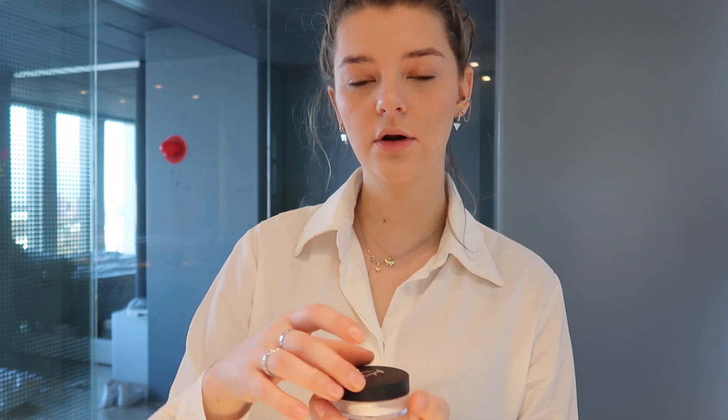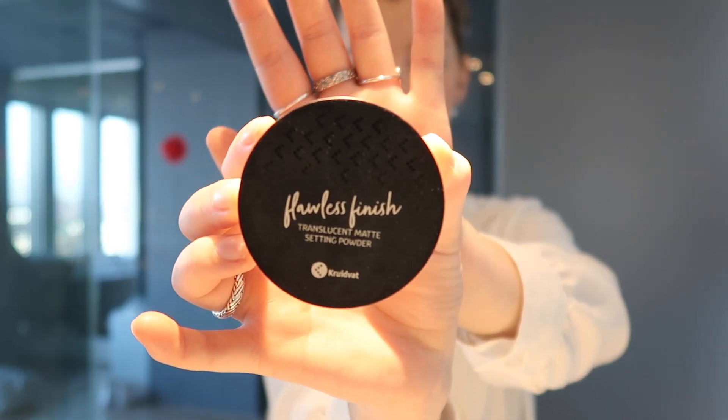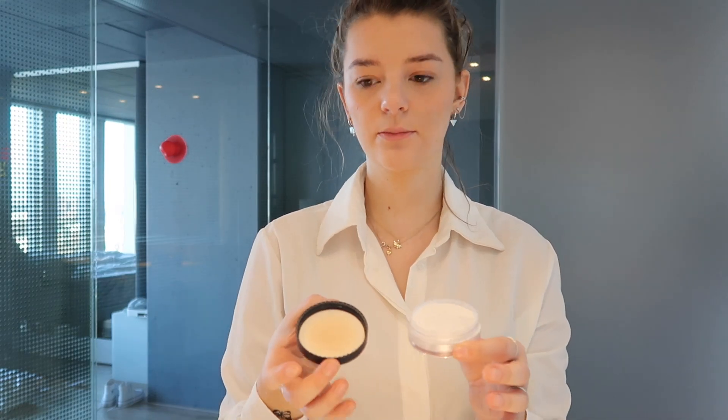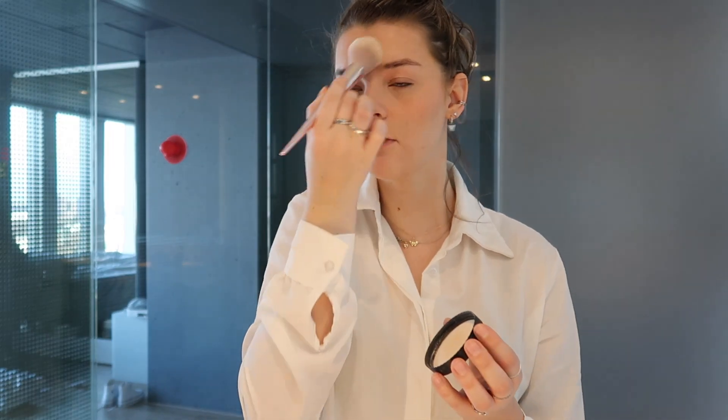I blend it over my whole face so that everything is blended well — the concealer together with the contour. Then I set everything with powder. I use this powder from Kruidvat. I don't really like it, but I'm finishing it before throwing it away — it feels like a waste. It does make the face genuinely matte, which is nice. The only downside is it's a loose powder that goes everywhere when you open it. I go in with my brush and powder my face.